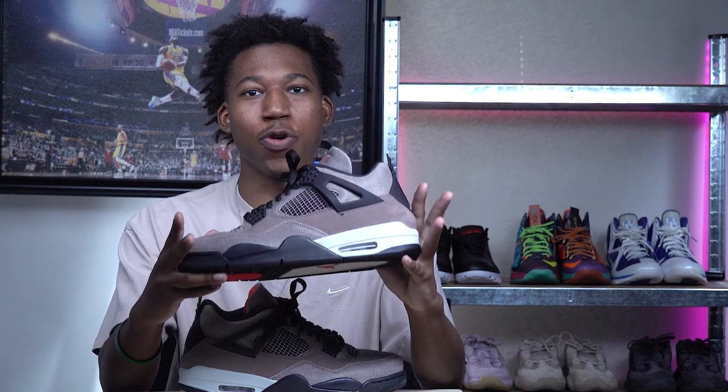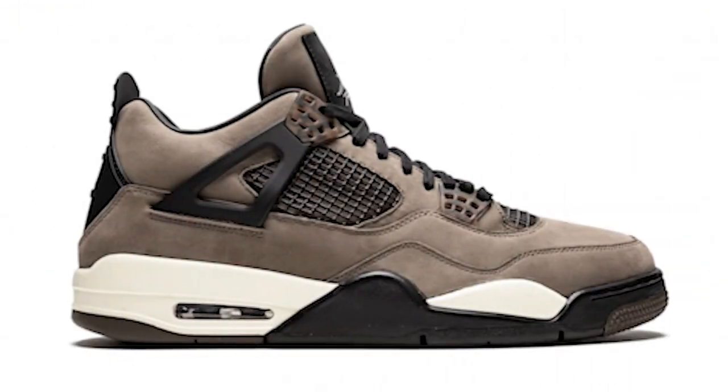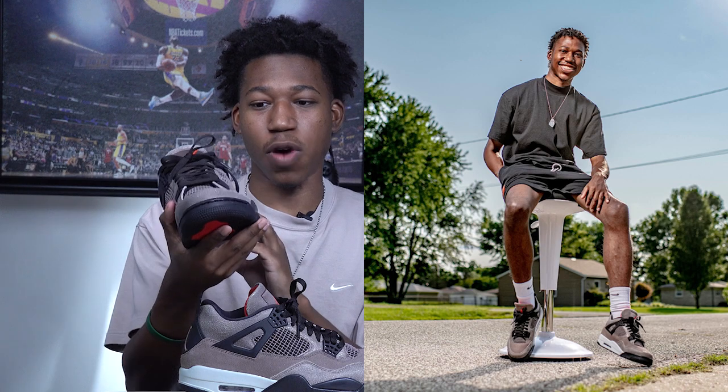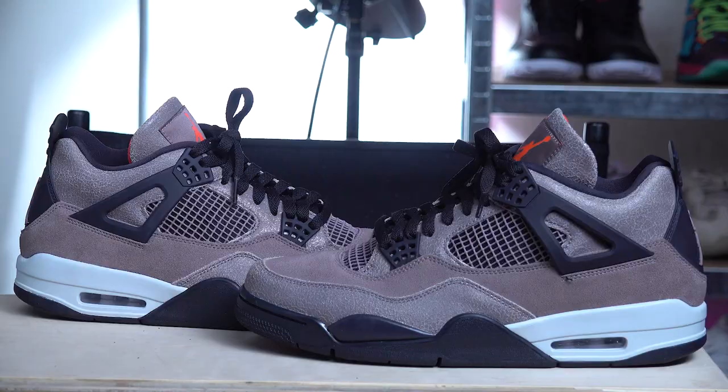Rounding out the top ten at number one, we have the Air Jordan 4 Taupe Haze. When official images came out, a lot of the sneaker community's initial reaction was that these look very similar to the friends-and-family Travis Scott 4 in olive, but once you get this sneaker in hand you'll soon realize it's in a league of its own. I can't harp on it enough — this Taupe Haze colorway is just so beautiful and going to be a very fall-centric colorway for the sneaker community.